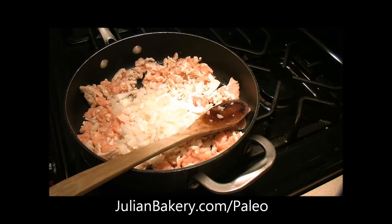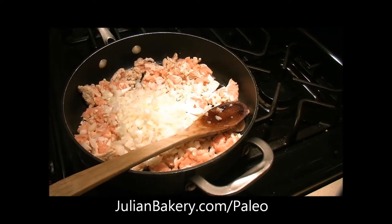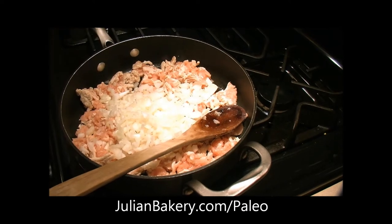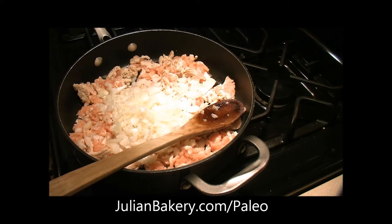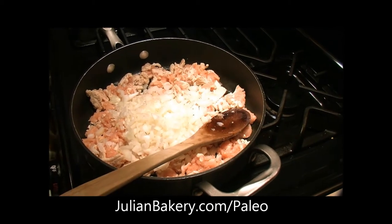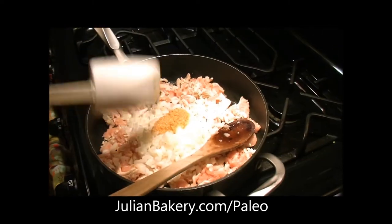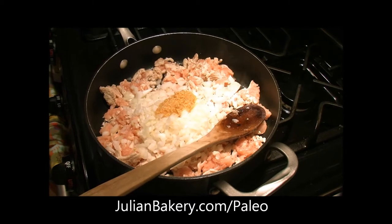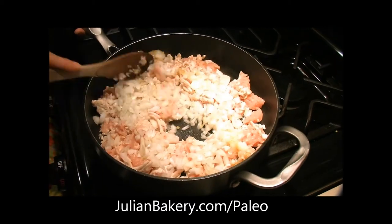We're also cutting this recipe in half — there are only three of us. Instead of two pounds of ground meat, we're only doing one, and you cut all the other ingredients in half as well. Our onions are in, and garlic is going in now. We like a lot of garlic — it calls for two cloves. We're using organic pre-minced garlic.